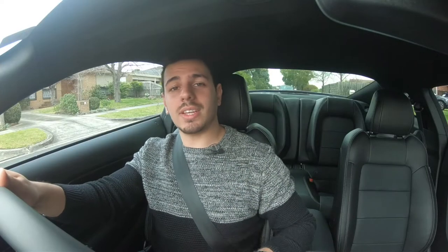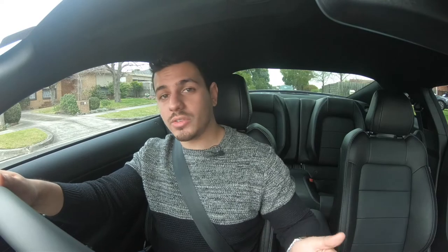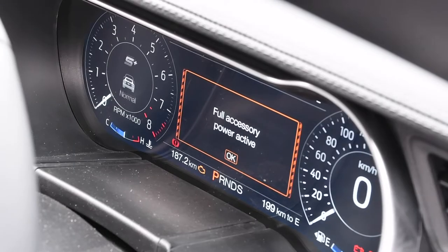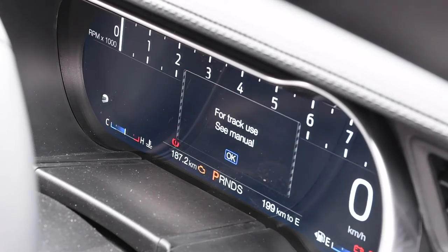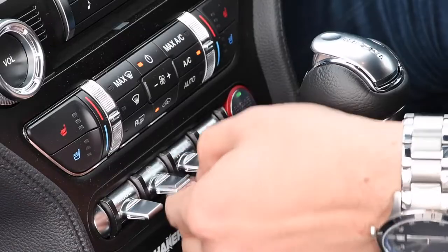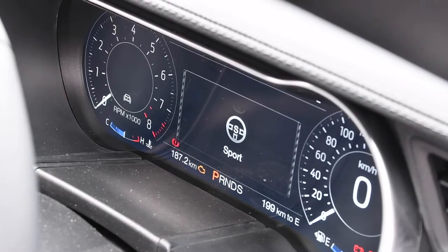The great thing about the Mustang is that it's got a wide range of drive settings as well as steering settings. You can pick between normal, sport plus, racetrack, drag strip, and snow/wet. The steering also comes with three different response types: normal, sport, and comfort — giving you plenty of choice to drive how you want, when you want.